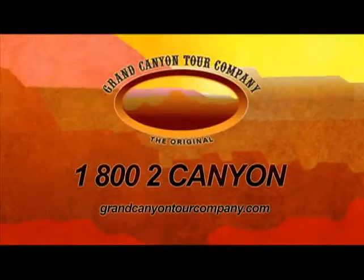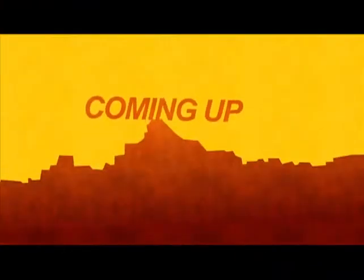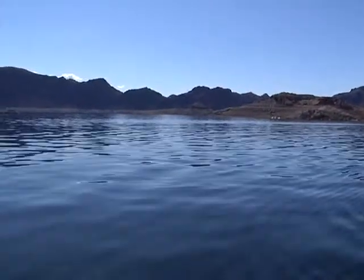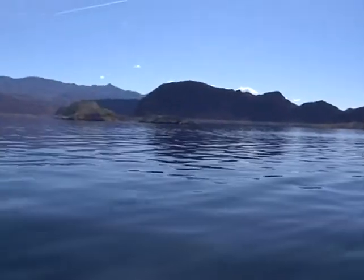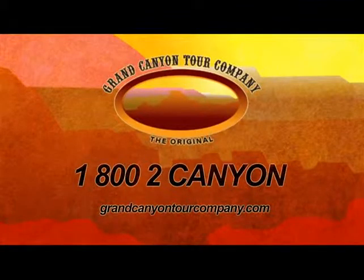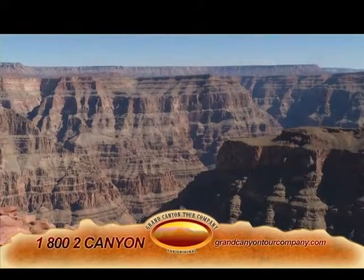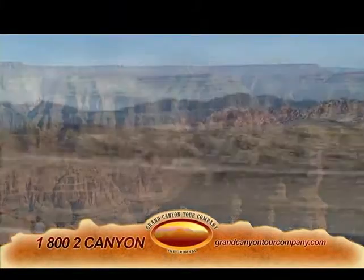Call 1-800-2Canyon or visit GrandCanyonTourCompany.com to book your getaway now. Coming up, we'll visit Hoover Dam and the crystal blue waters of Lake Mead, all on the Grand Canyon Tour Company — you're going to love this. With over 120 tours, we're sure to have the right tour at the right price to leave you with memories that will last a lifetime.